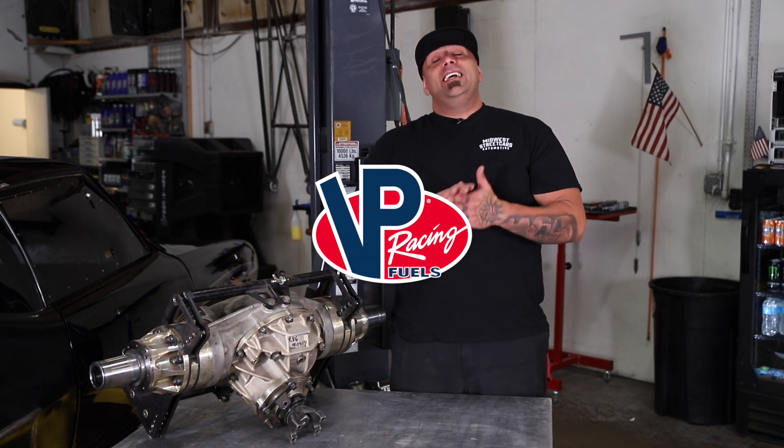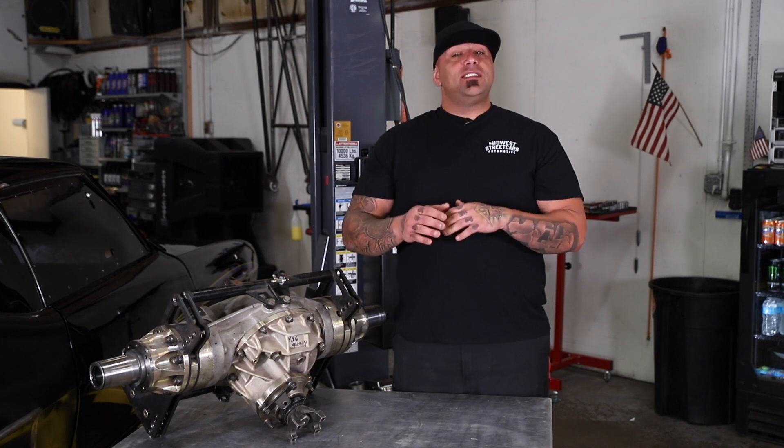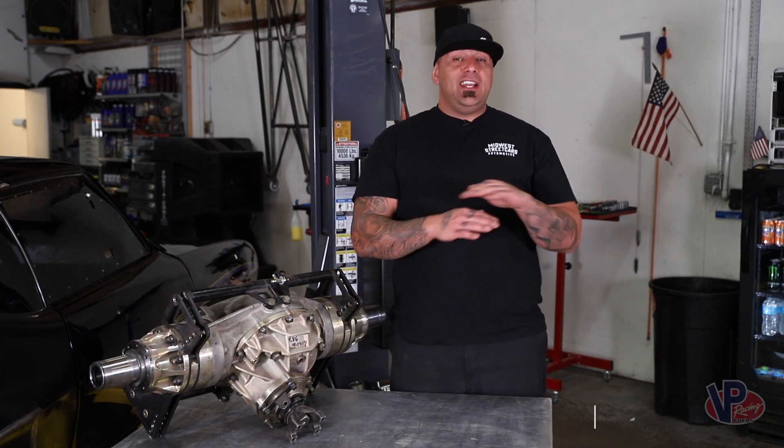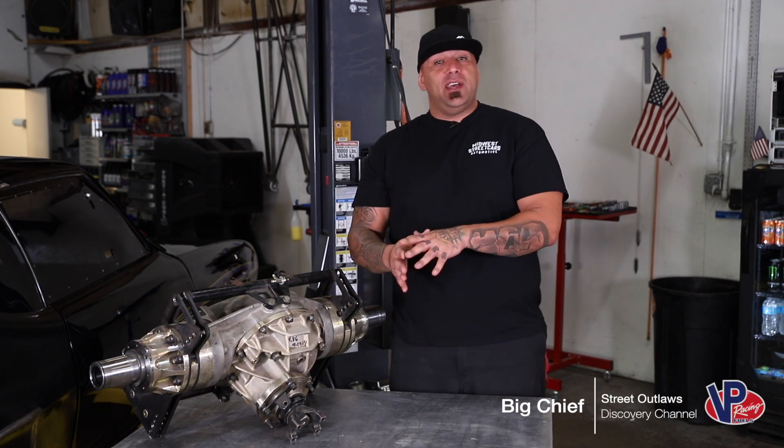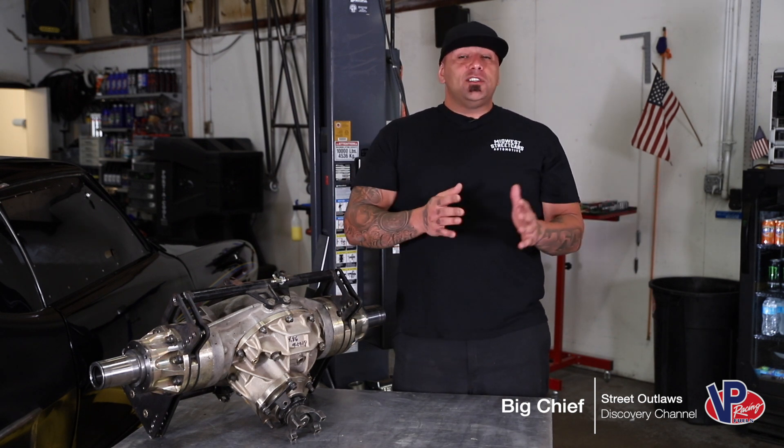Hi, I'm Big Cheap from Street Outlaws, and today we're going to be talking about VP products. I've been running their racing fuel since day one. I've never run anything but VP racing fuel because it's the best. And I'm here to tell you today, they've branched out — it's not just racing fuel anymore.